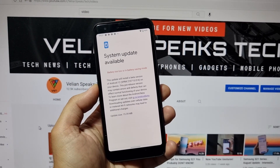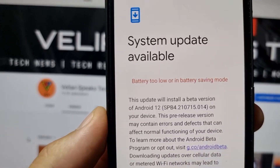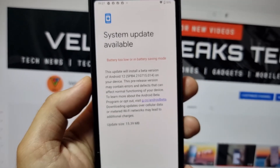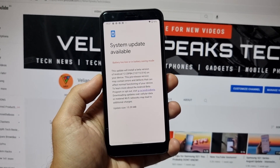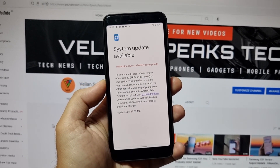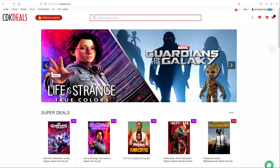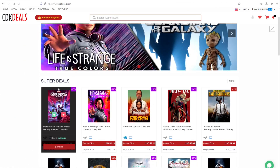My battery is too low so I'm going to have to charge my phone, but I'll be back with the update and my review, so stay tuned. While I'm charging, let's cover today's sponsor. CDK Deals is an official platform selling all types of software.